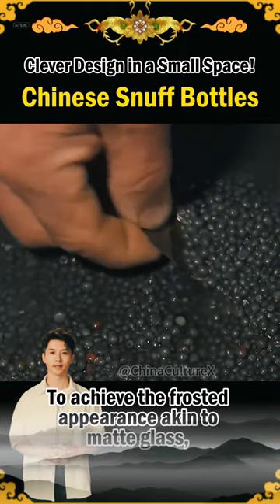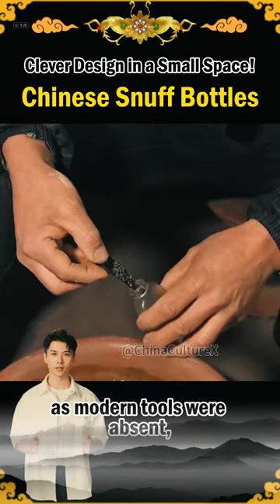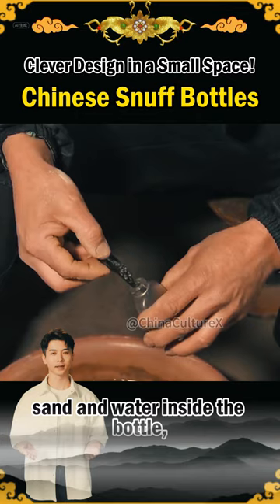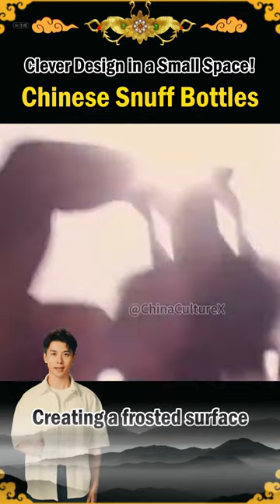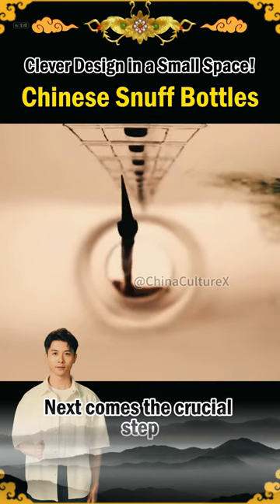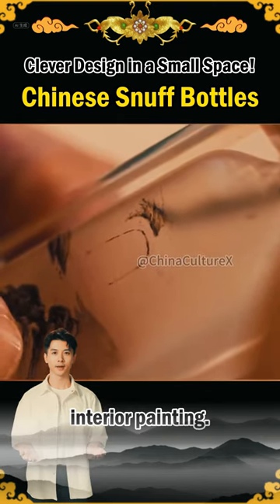To achieve the frosted appearance akin to matte glass, as modern tools were absent, ancient artisans placed iron, sand, and water inside the bottle, creating a frosted surface through careful shaking and friction. Next comes the crucial step that determines a snuff bottle's value: interior painting.